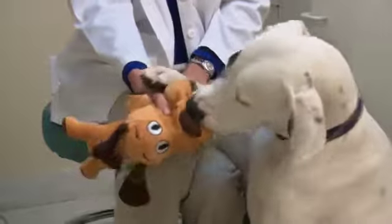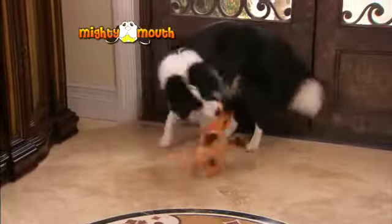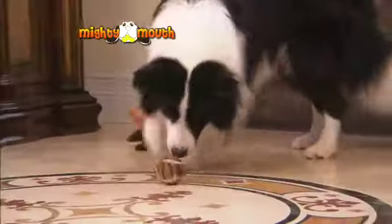I've seen a lot of toys for dogs but this is my favorite — they'll play with this little guy till they're exhausted. Watch this full-grown Border Collie enjoy the Mighty Mouth toy. She can't get enough.